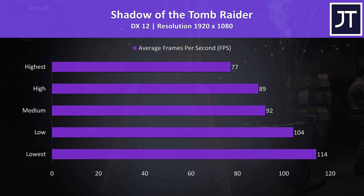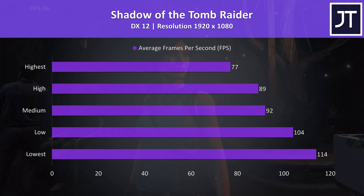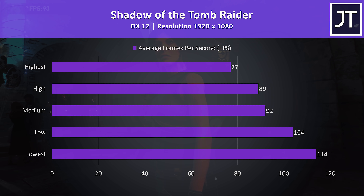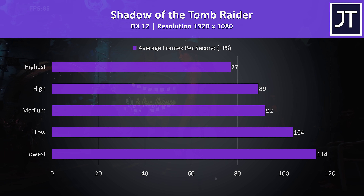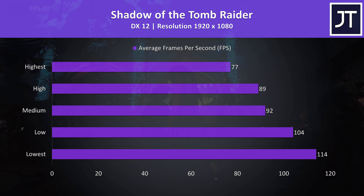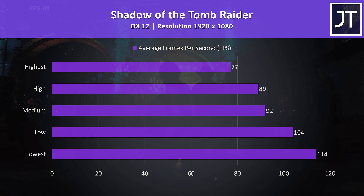Shadow of the Tomb Raider was tested with the built-in benchmark. The result at highest settings is the best I've ever recorded from any 1660 Ti gaming laptop. It's actually on par with the RTX 2060 in the Eluktronics RP15, but we'll compare other laptops in this game soon.